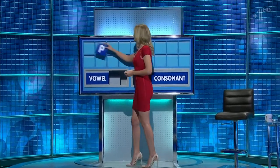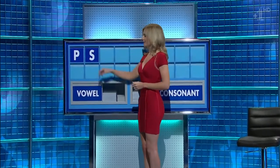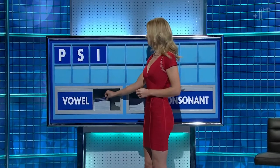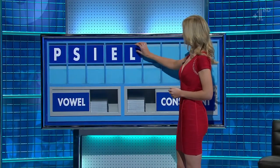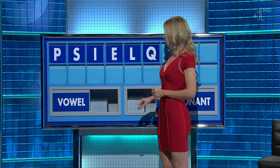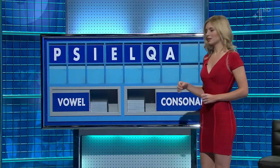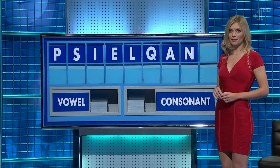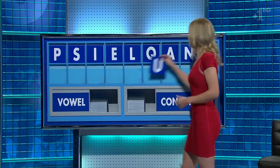Start the first semifinal with P. And another: S. And a vowel: I. And another: E. And a consonant: L. And another: Q. And a vowel: A. And a consonant: N. And a final vowel, please.